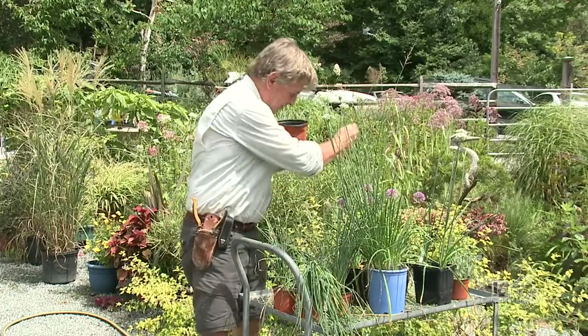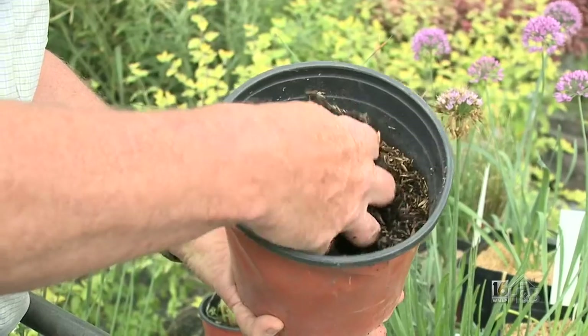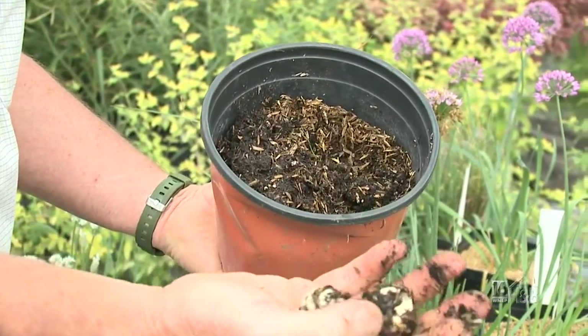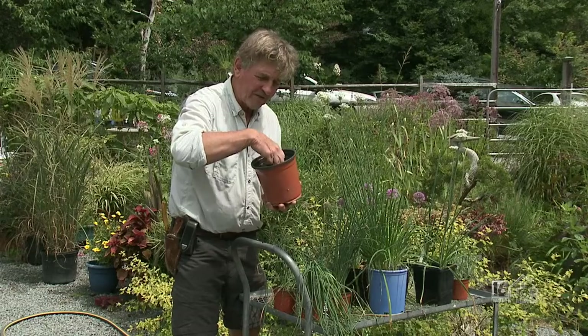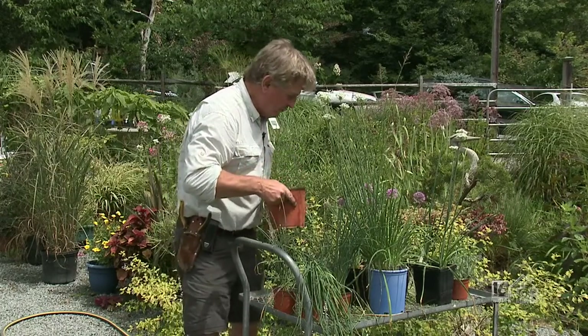If I dig around in this pot I can feel the bulbs — there we go, that's a typical onion bulb. With those great big ones like Globe Masters, the problem I've found is that rodents will discover them in your landscape and eat them.